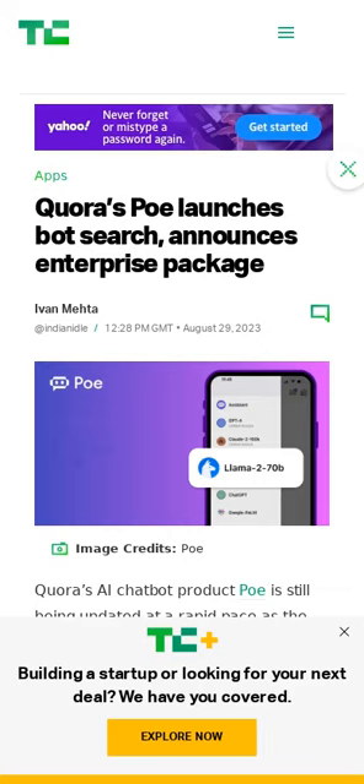Quora's AI chatbot product Poe has been updated with the ability to search for custom bots and a new enterprise tier for its premium plans.